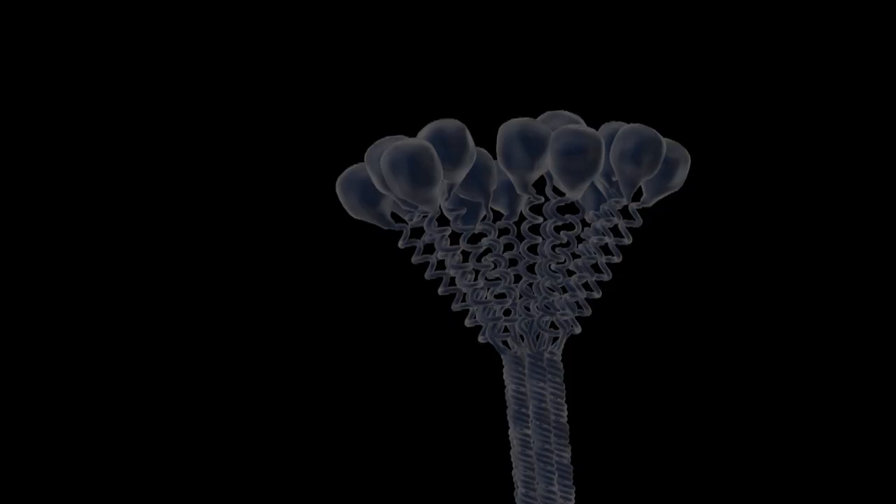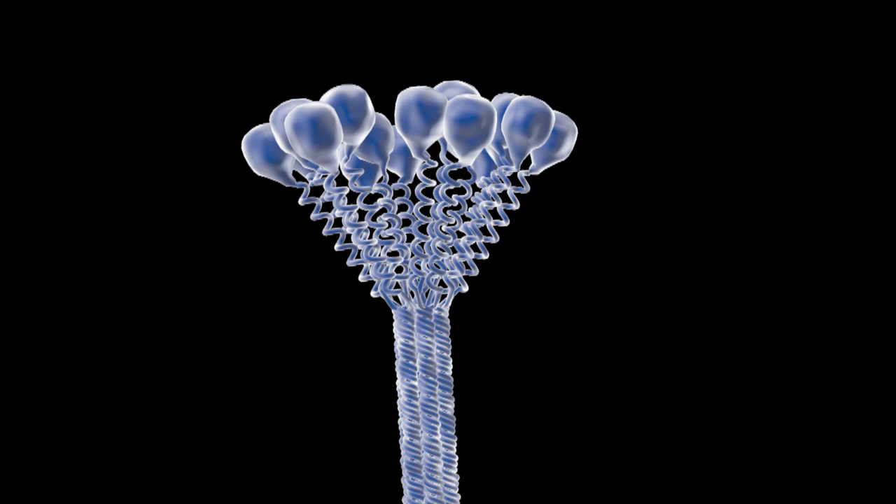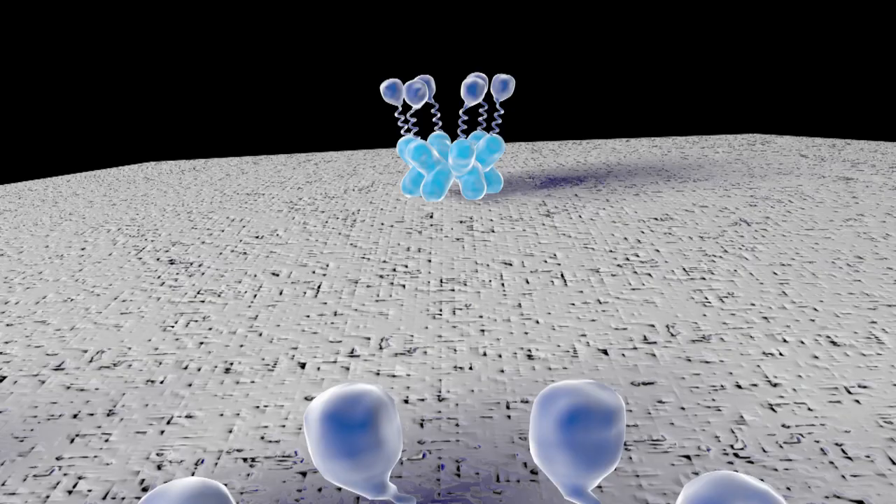The big challenge was figuring out what to put on these nanoparticles, because you don't know what the pathogen is — and often you never know what it is in patients with sepsis because you have negative blood cultures. Again turning to nature, we mimicked the native immune protein mannose binding lectin, and we extended its spectrum of binding by engineering it so we could put it on magnetic beads.